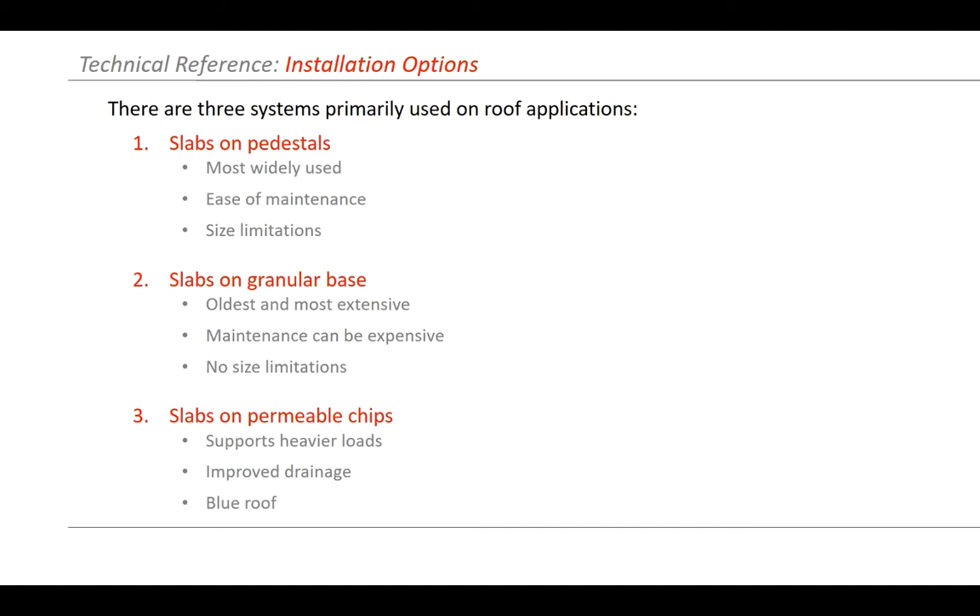The second option is slabs on a granular base — probably the oldest system. When they first started doing extensive roof gardens, they just put down more granular material or soil and put slabs on top. Maintenance can be expensive because you have to pull out all that soil material to get to the membrane, but it doesn't have any size limitations. You can use four by eight pavers up to whatever size you can find. Most recently we've seen slabs on a permeable chip, which allows water to flow through into a granular base while still supporting heavier loads like snow equipment or scissor lifts.